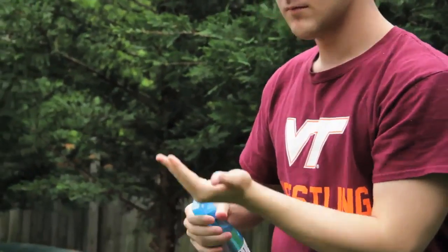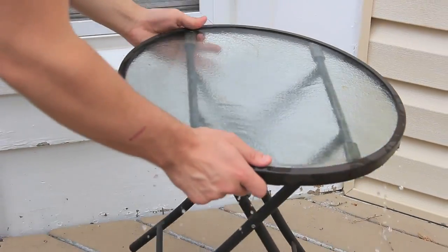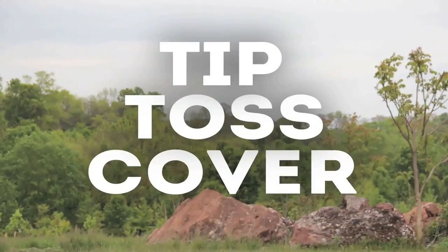Best is to cover exposed skin with long-sleeved shirts and long pants. Also wear EPA-registered insect repellent. Tip water-filled containers at least once a week, and toss items that collect water and cover other items. Tip, toss, cover, and protect.